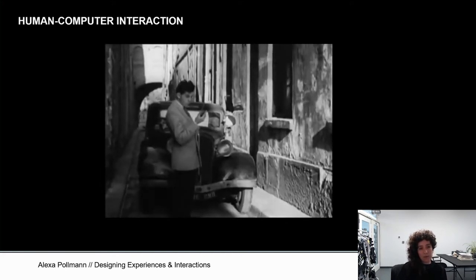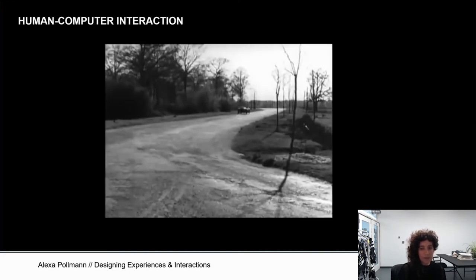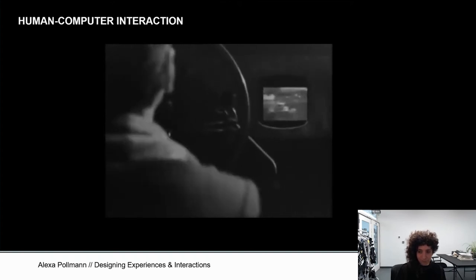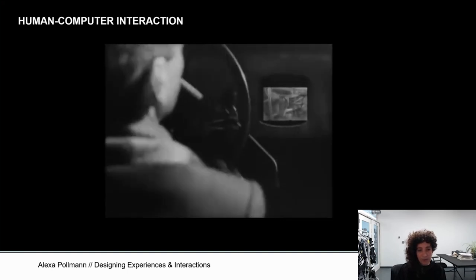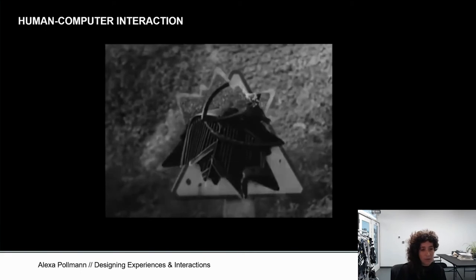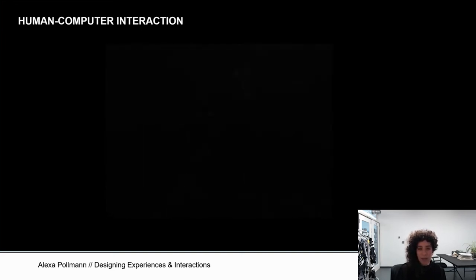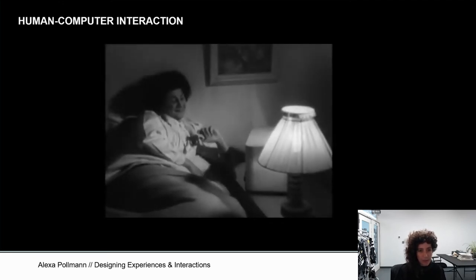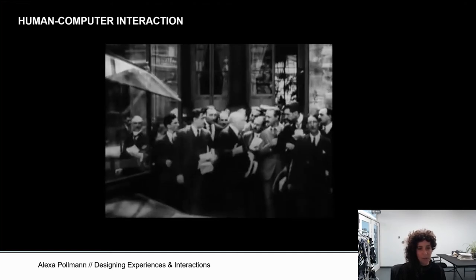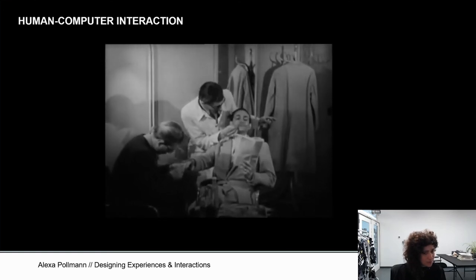It also introduces the idea of human-computer interaction, which is what we are going to talk about. Until the late 1970s, this discipline wasn't really necessary, especially because computers were only used by professionals who would know how to use them. With personal computing becoming something for everyday tasks for everyone, it became apparent that we really need to think about how people interact with devices and how the experience around devices will actually be one that is enjoyable and doesn't frustrate. We all have this knowledge of technology — when it doesn't work, it really frustrates us.